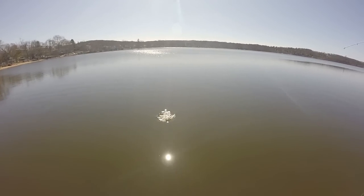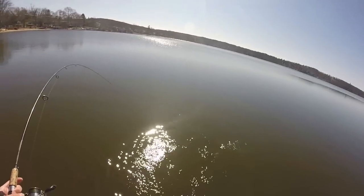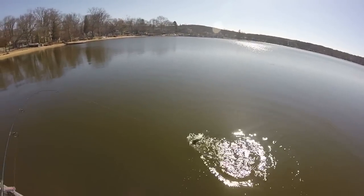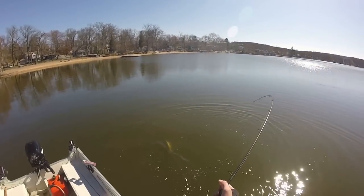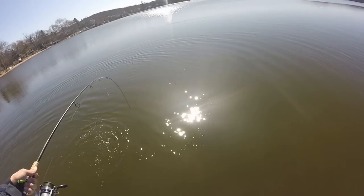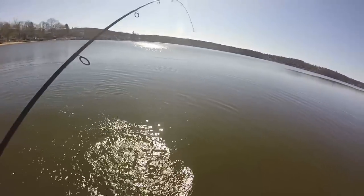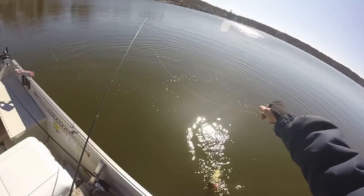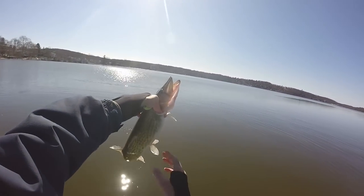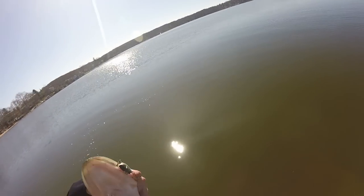There we go — fish on! But it's not a bass, it's a pickerel. Darn. First fish of the day, a snot rocket pickerel. Please don't break me up. It hit on the fall, just what I wanted, but I would have liked it to come from a bass or at least a pike. There's pike in Bud Lake — big northern pike. That's a chubby, chubby pickerel, probably a female. Nice fish though. Let's get a nice release on this cool pickerel.